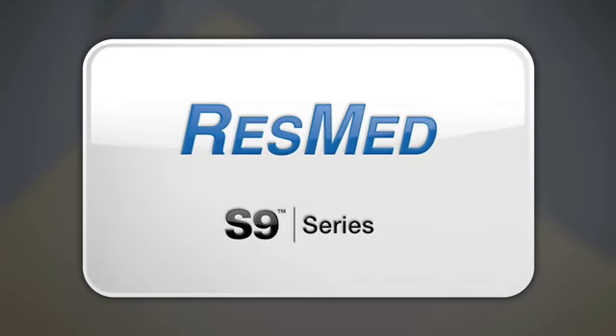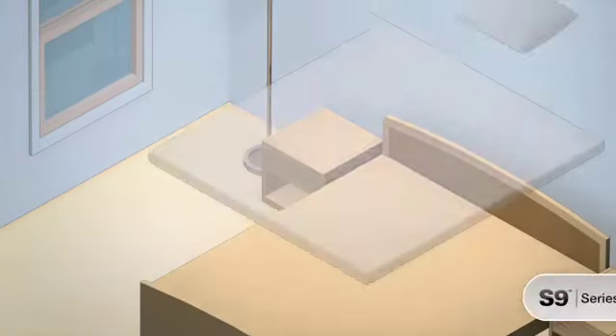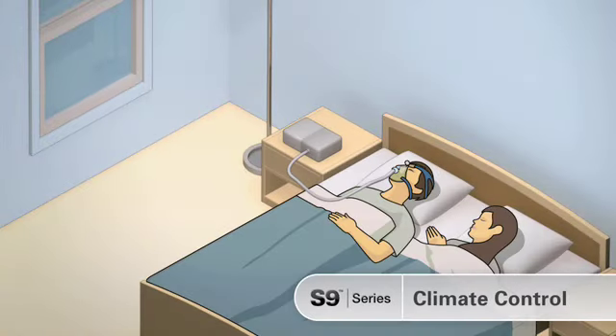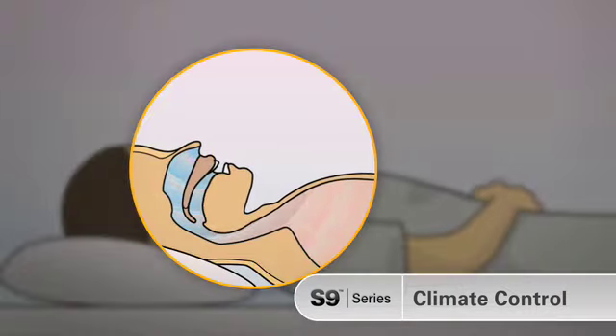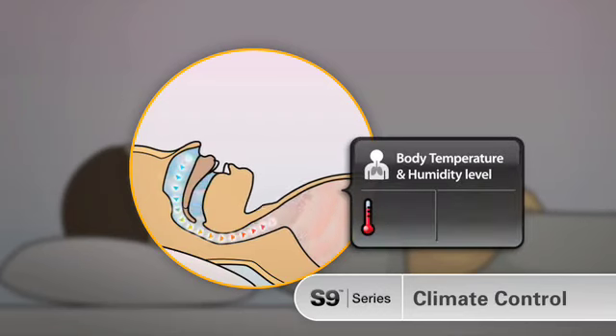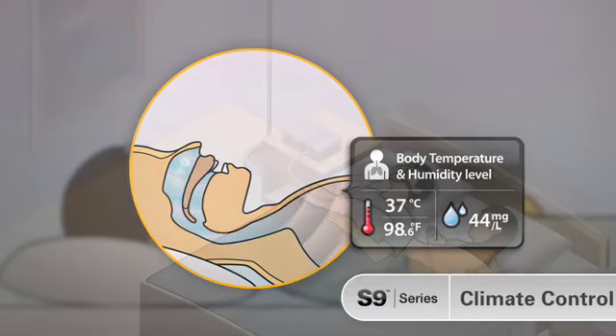To fully appreciate the advantages of S9's climate control, let's look at the technology behind this next generation in patient comfort. When we breathe normally, our upper airway heats and humidifies the air before it enters our lungs. Air is heated to body temperature — that's around 37 degrees Celsius, or 98.6 degrees Fahrenheit — and humidity is adjusted to a level of 44 milligrams per liter.